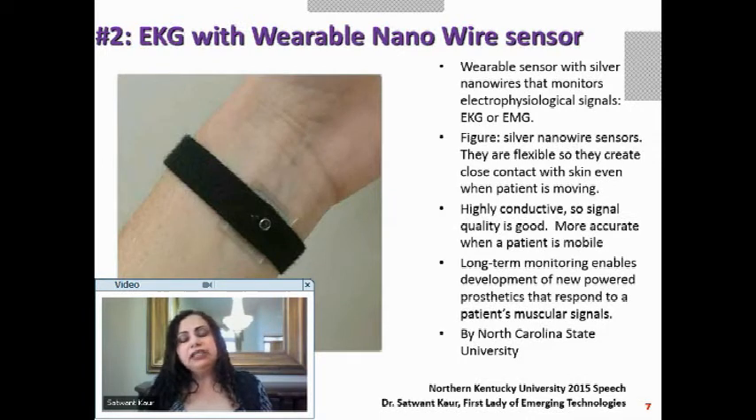We need EKG and EMG to learn about our electrophysiological signals. However, going to a lab for a test does not monitor you continuously. What we see here is a wearable nanowire sensor — you can do EKG and EMG with a wearable nanowire sensor.